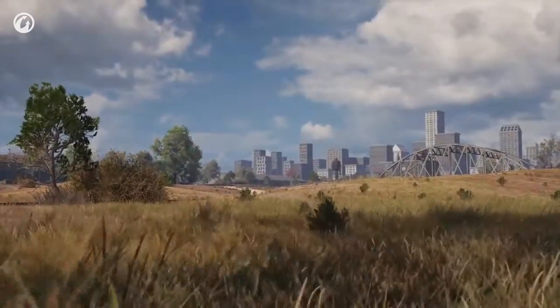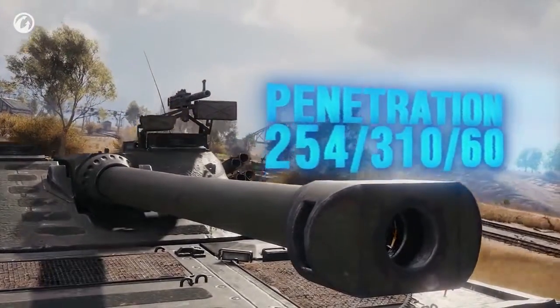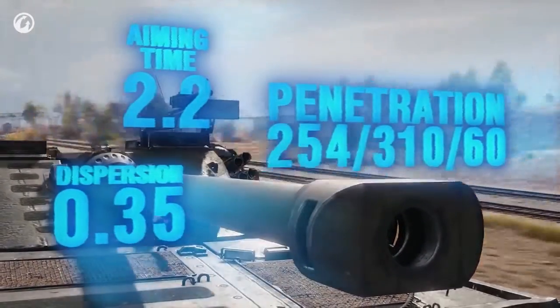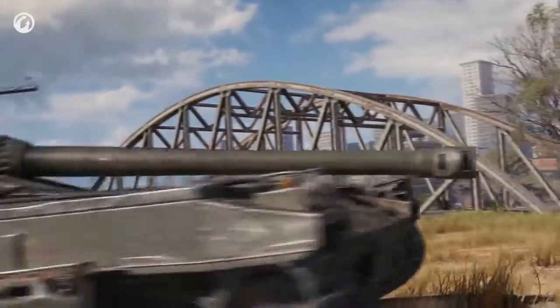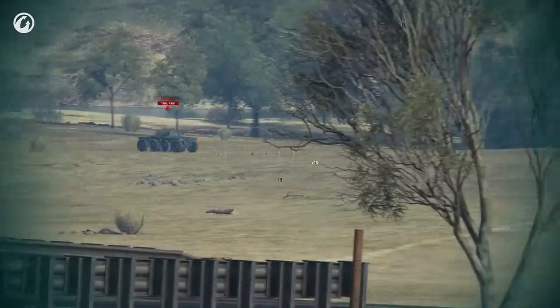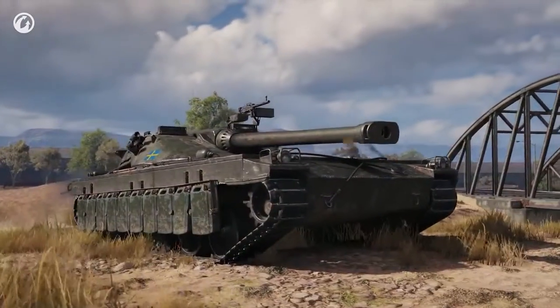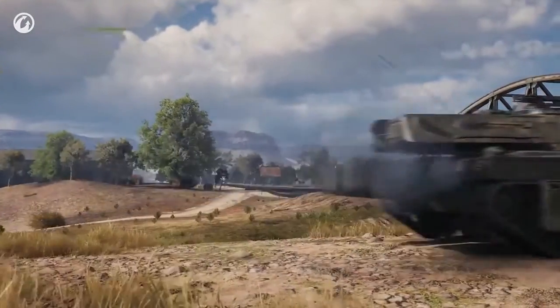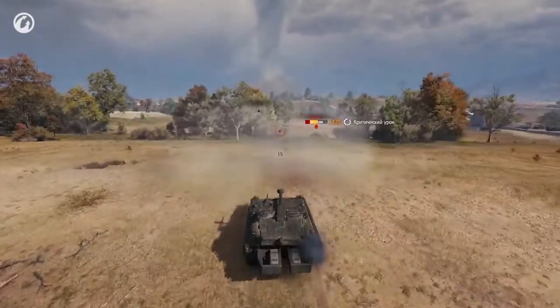The base shell can penetrate 254 mm of armor and the special shell 310. Its aiming time and dispersion are average. The gun is well stabilized but lacks in shell velocity compared to Soviet medium tanks or the STRV. Hence, two points to remember: the UDES is not a long-range sniper and it needs time to aim.